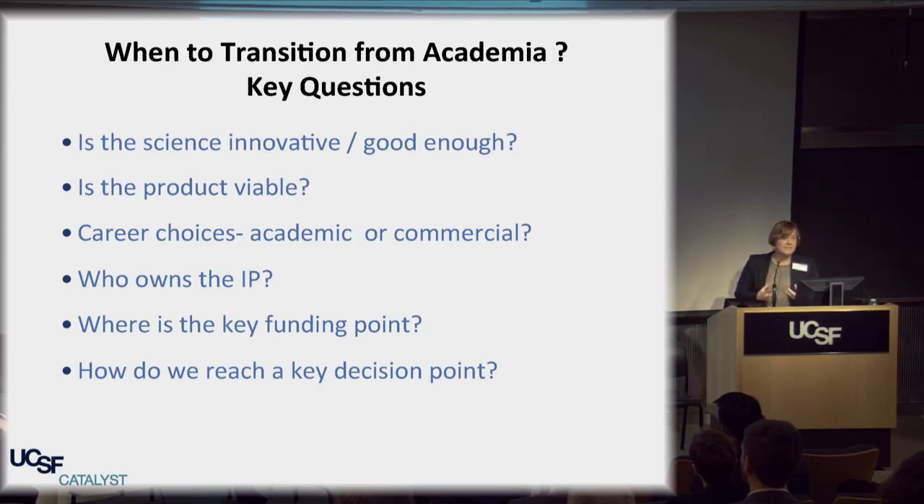Is the product innovative? Is the science good quality? Is the product viable in the market? Do you need it? Does it work against the competitors? The career choices of the individuals involved are really important because some people might want an academic career and some might not — you have to weigh up the pros and cons of both. Who owns the IP is a really important question. In the US and in the UK, IP is pretty much owned by the universities.